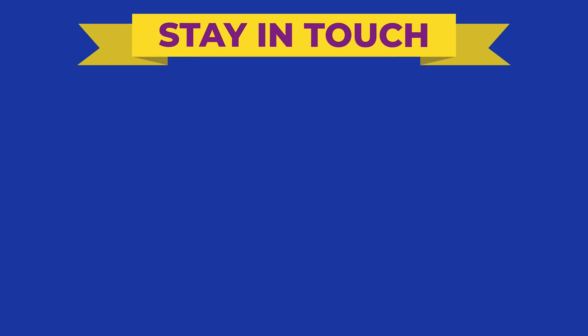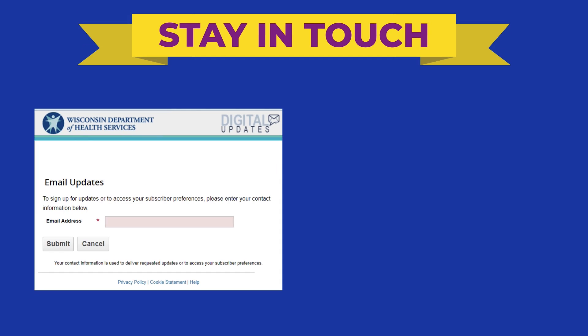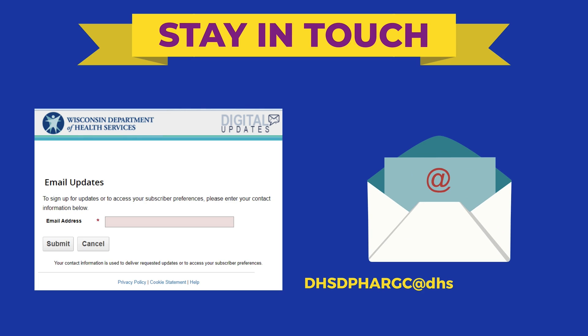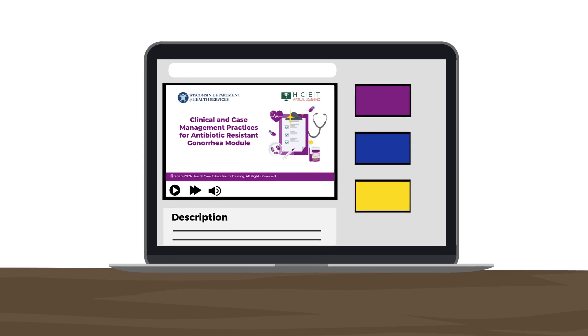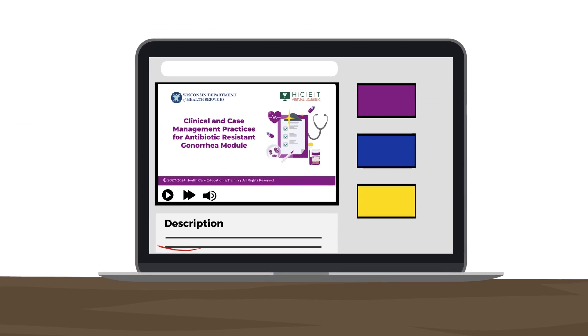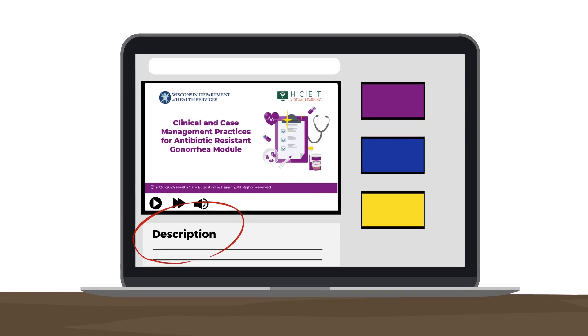Stay in touch. Sign up for our STI email list by visiting the link in the description box. Email the Wisconsin DHS Epidemiology Coordinator for questions related to ARGC or to request a consultation for a potential case. All the resources and links mentioned in this video can be found in the description box below.